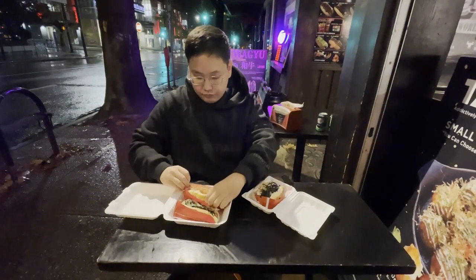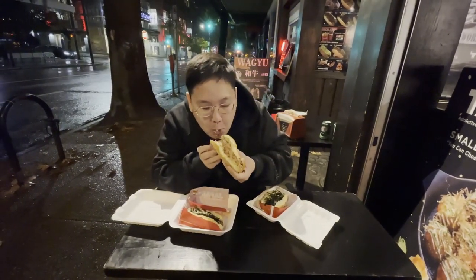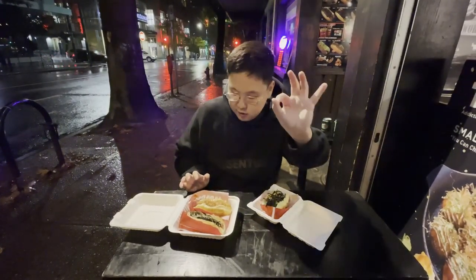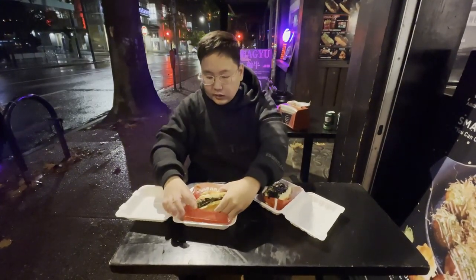I'll try this one first. Forgive the rain, sounds pretty bad. Oh, it's so good. So nice and juicy. You really get the nice smoky flavor of the sausage. The Japanese mayo - really good. You got a little cabbage in there, Bonito flake. Oh man.